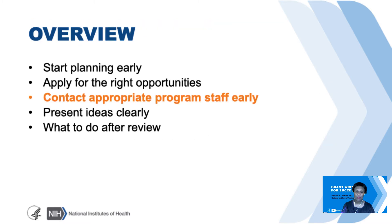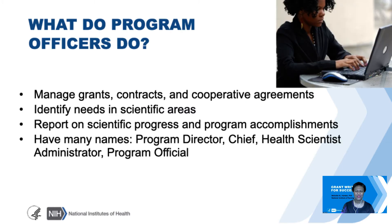Now let's talk about contacting the appropriate program staff—it's important to do it early. It's never too early to contact us. What does a program officer even do? We manage grants, contracts, and cooperative agreements. We identify needs in scientific areas and report on scientific progress. We have a lot of names: program director, chief, health scientist, administrative program official—and frankly there could be a host of other names that a PI might call us if things don't go so well.